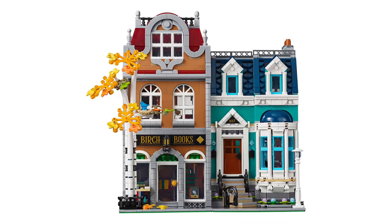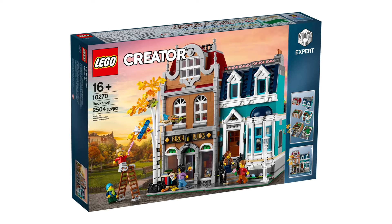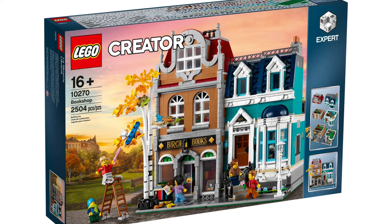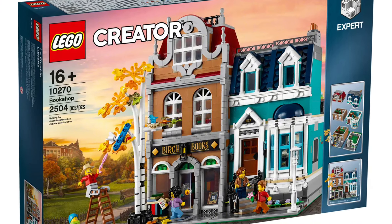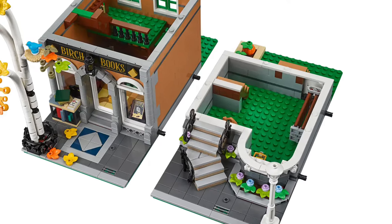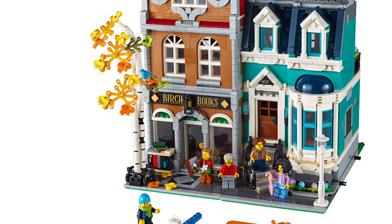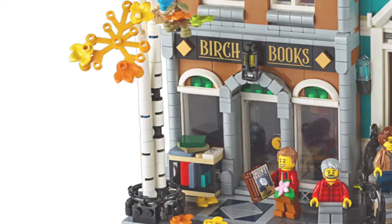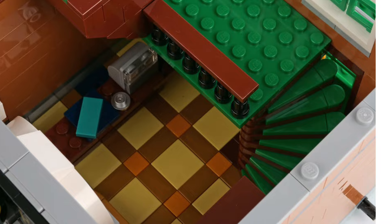I remember going to the LEGO shop wanting to buy this, spending all my Christmas money, going on the train to Cardiff, buying it, going out for food, then coming home and building it all night — I'll remember that day for a long time. On the interior, the house has a basement storage area. The bookshop has the tree on the exterior and a really nice architecture. On the outside there are books on display, and inside there's a desk, two bookshelves, and spiral staircases.